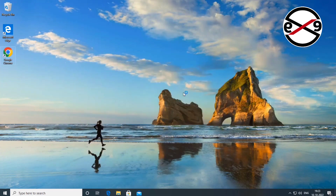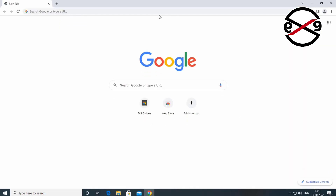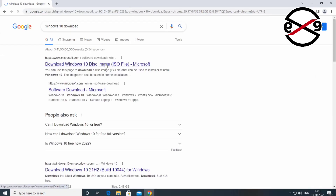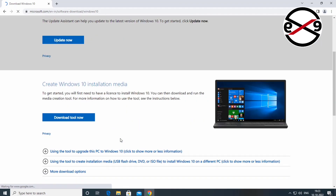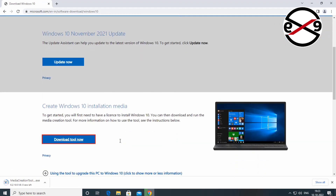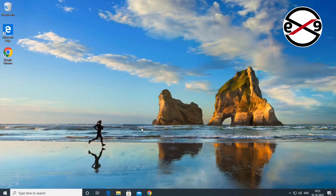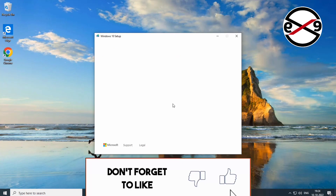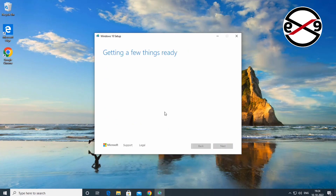The second method is to open any browser and type 'Windows 10 download' in the browser search bar. Click 'Download tool now.' Check 'Upgrade this PC now,' click Next, then after download, install Windows 10.